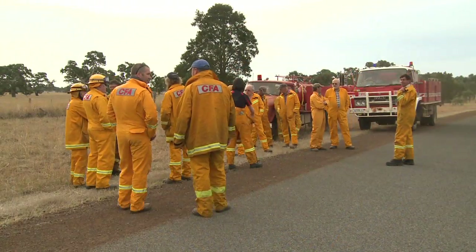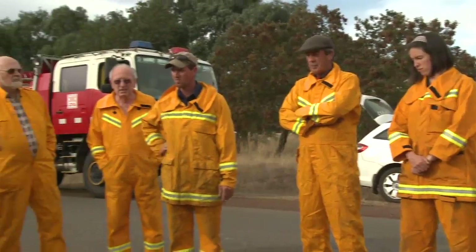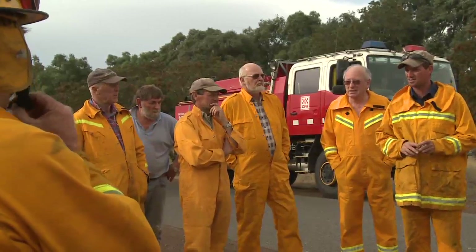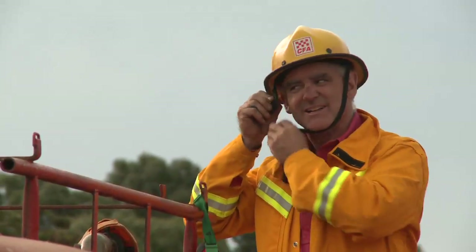G'day, I'm Anthony Watt, Vegetation Management for the Country Fire Authority. I'm here in Dunkel to tell you about how to help the CFA better understand the risk of grass and fire. Understanding how fires burn is important to help us manage the risk throughout the state.